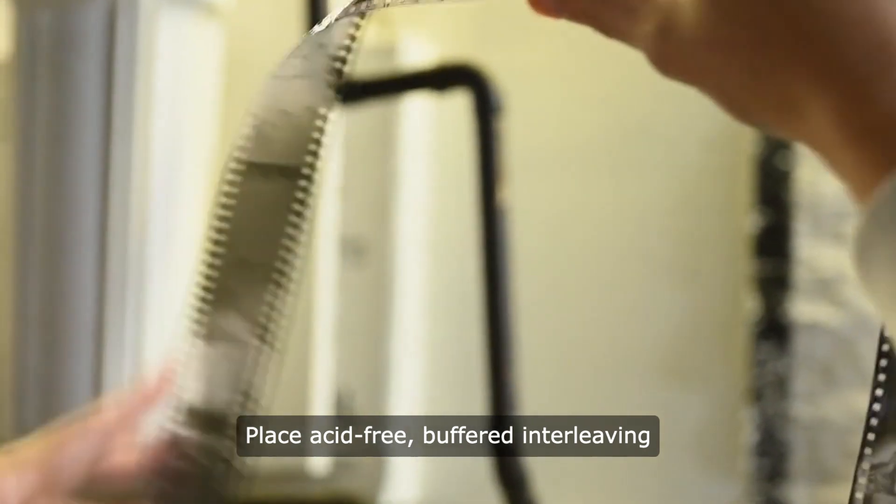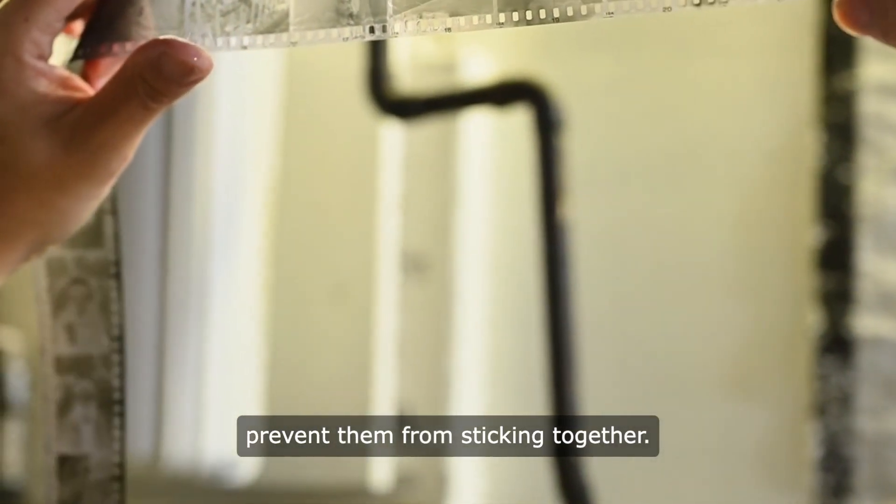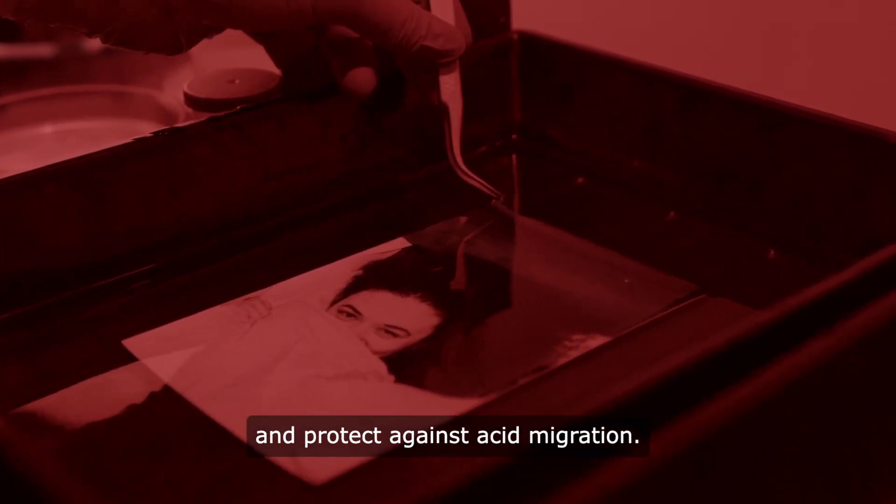Place acid-free, buffered, interleaving paper between photos to prevent them from sticking together. This also helps to absorb excess moisture and protect against acid migration.